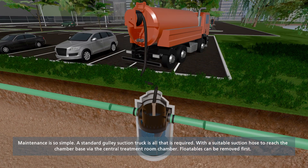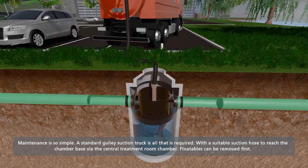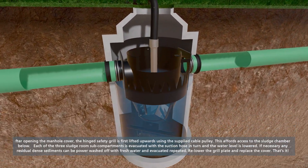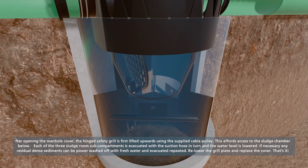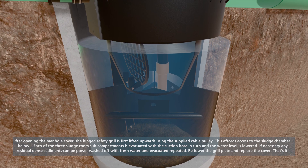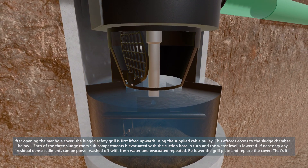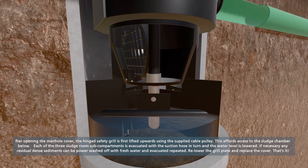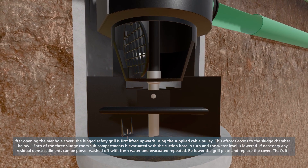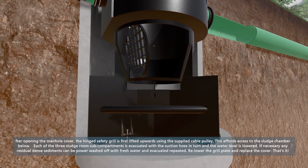Maintenance using a standard drainage vacuum tanker sludge gulper is straightforward. After lifting the manhole chamber cover, floatables are removed along with any gross litter debris. The work grill platform is then raised on its hinge using the wire, and the sludge chamber is available for emptying. Each of the three sections is vacuumed to the tanker. The HydroShark can also be power washed for a thorough clean, if or as required.